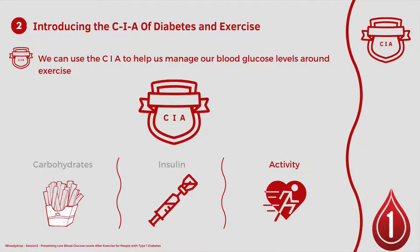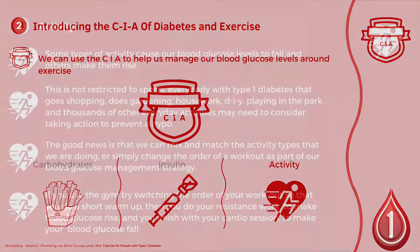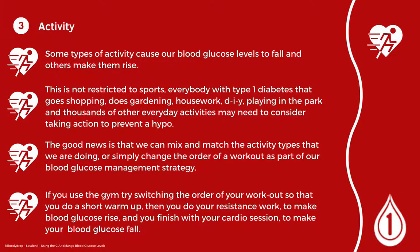The third element of the CIA is activity. We can use different types of activity to help us manage our blood glucose levels — this can work whilst we're exercising but also at other times. For example, going for a short walk for 10 or 20 minutes can really help us to reduce the post-meal glucose spike that many of us see. Some types of activity cause blood glucose levels to fall, and other types cause them to rise, and we can mix and match or simply change the order of our workout as part of our blood glucose management strategy.